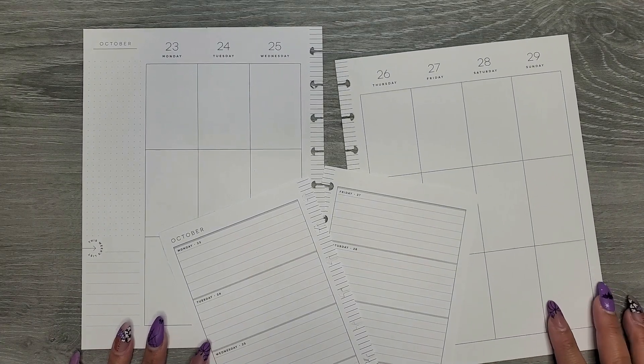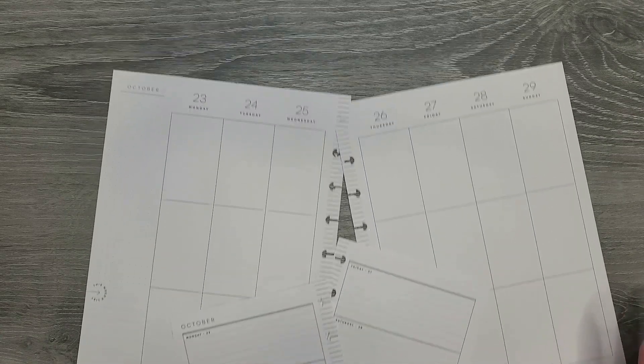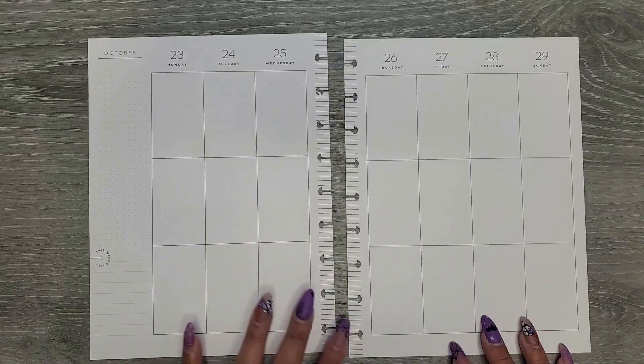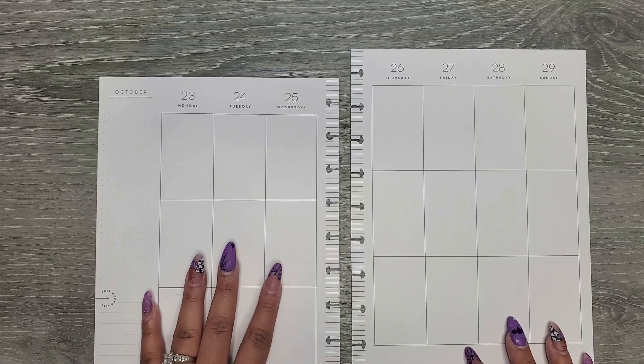Hi everyone, it's Jojo from Mojo Jojo Plans and today we are planning in my classic and mini happy planners from October 23rd to the 29th. We're going to start with my classic and then I'll have a timestamp for my mini down in the description below. Let's go ahead and get started.